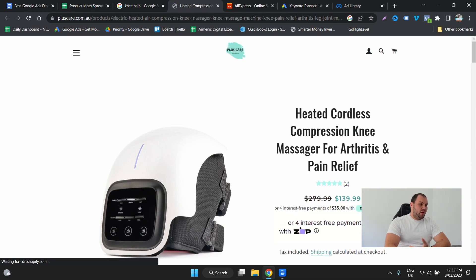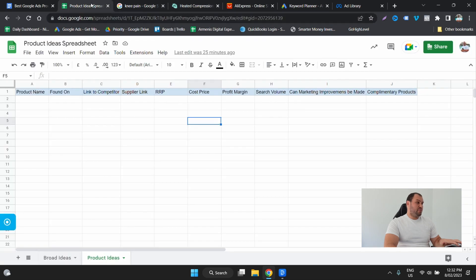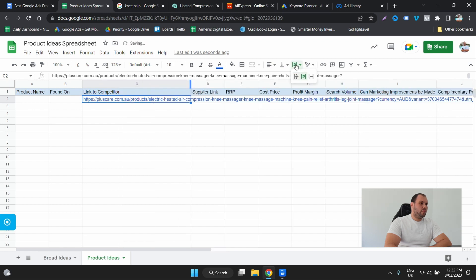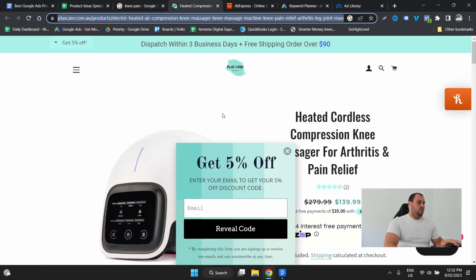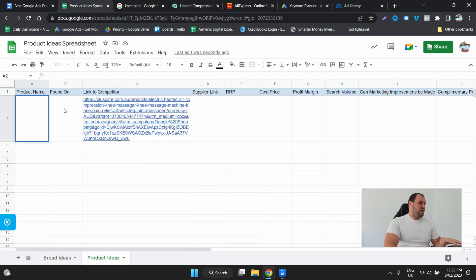Let's jump into this because it kind of appeals to me. Straight away I go — okay, it's a bit higher ticket. I'm going to grab this and add it to our spreadsheet. I'm going to put it in here and add the title as well. We can review the landing page while we're here.